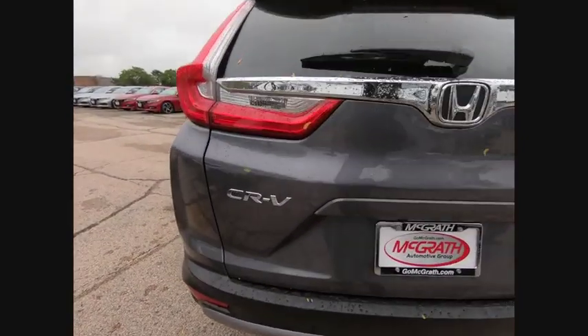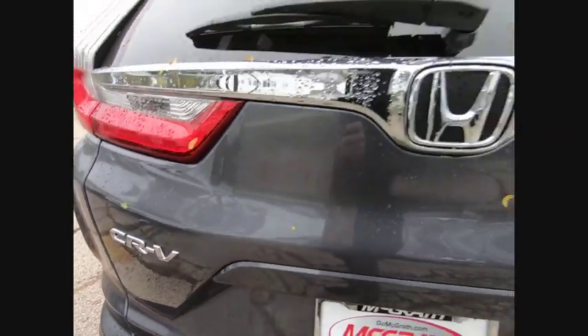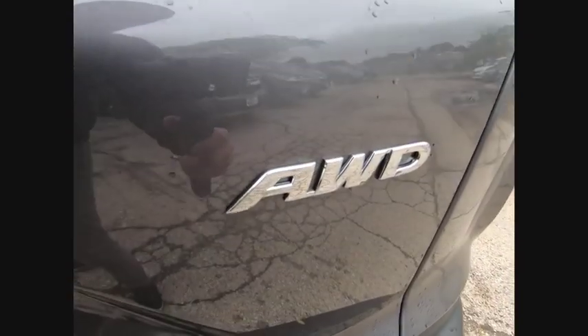Turbocharged, blind spot monitor, all-wheel drive, heated mirrors, aluminum wheels, rear spoiler, brake assist, traction control, stability control, daytime running lights.